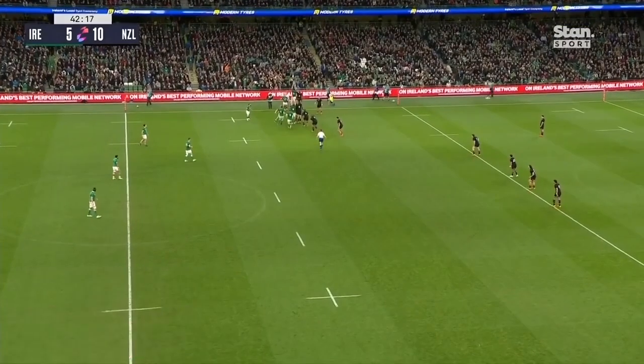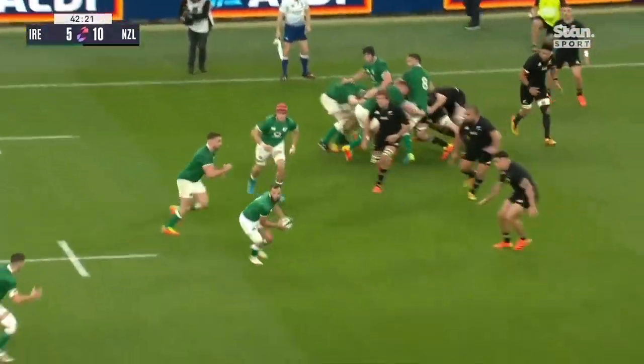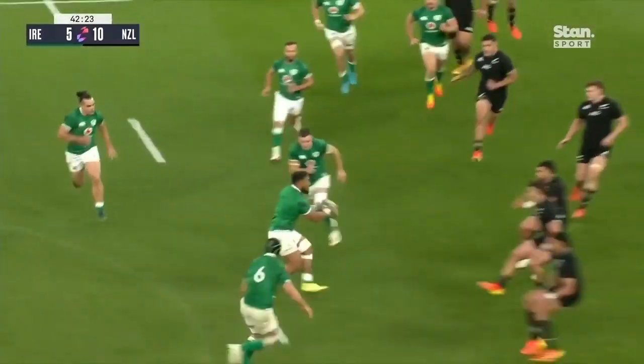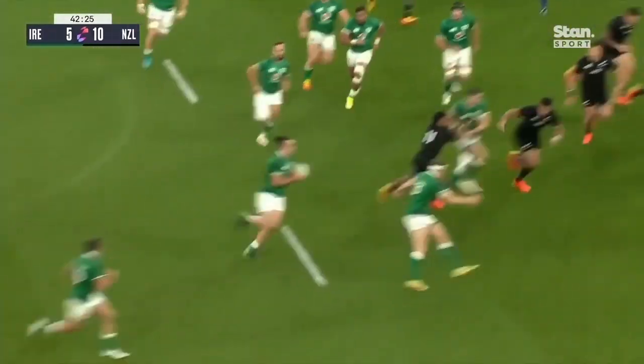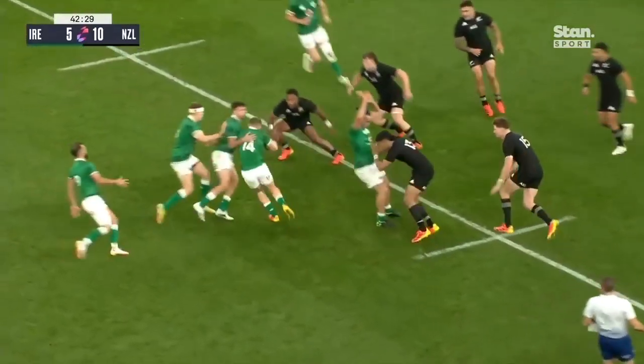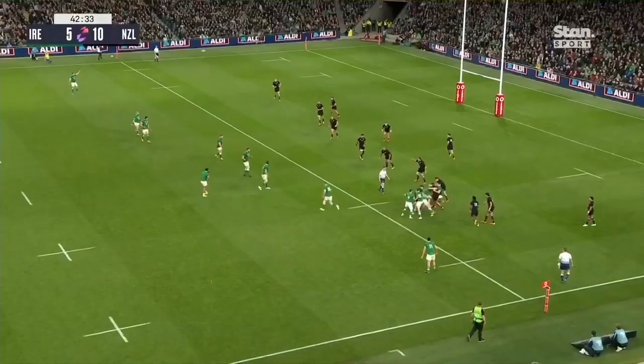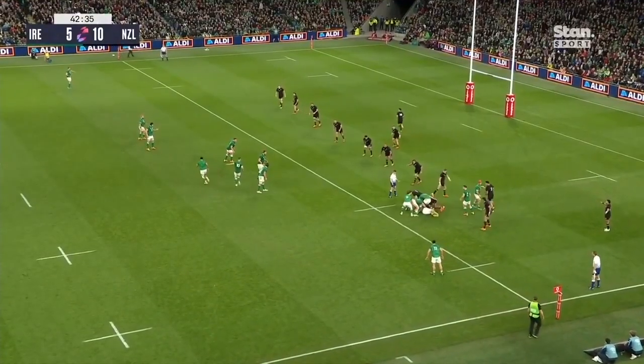Totally agree. Once more, Ryan wins the line-out. They're not driving it — they go to Aki. Nice little wraparound move, and here's Lowe again. The two wingers combining, and the hot stepping Andrew Conway held up off the ground initially.